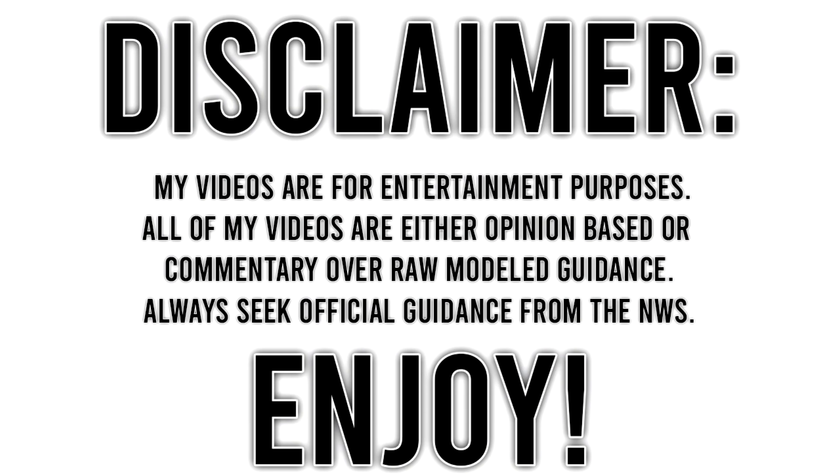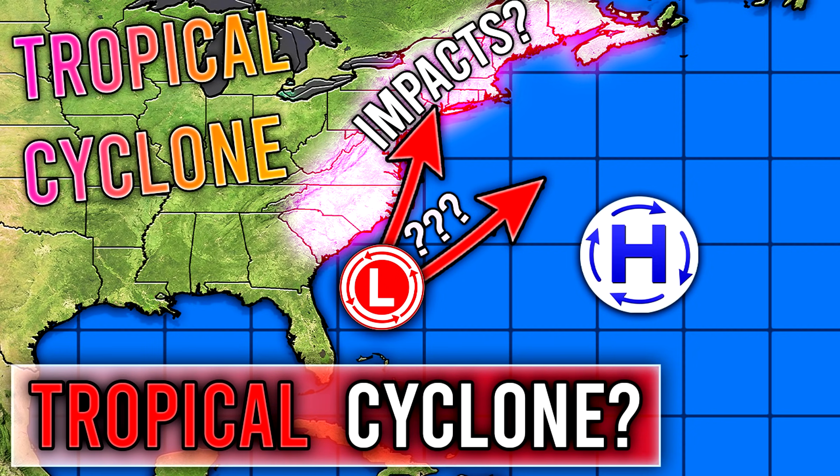Before I get started with this video, I wanted to ask you guys to be sure to subscribe, be sure to like the video, and be sure to leave a comment down below, because those things help the YouTube algorithm get this video out to more people.